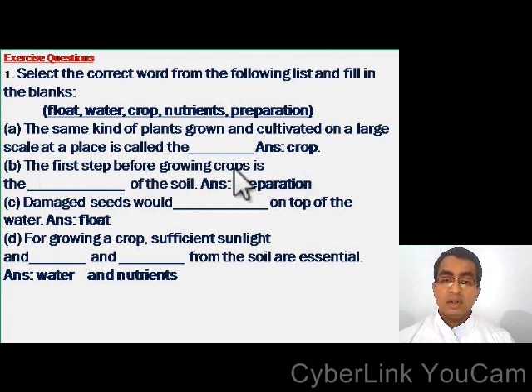The first step before growing crops is the dash of the soil — preparation of the soil. Damaged seeds would dash on the top of the water — float on the top of the water. For growing a crop, sufficient sunlight and dash and dash from the soil are essential — water and nutrients from the soil are essential.